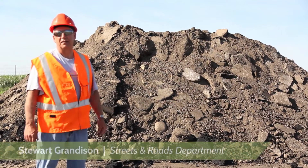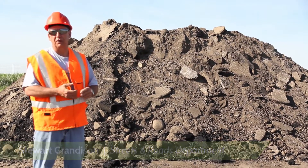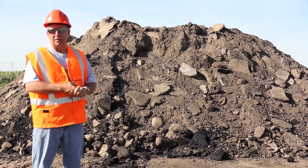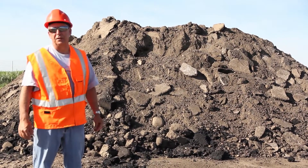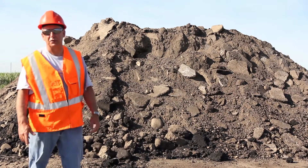What we have here behind me is asphalt chunks that have come from the old Safeway building, which is our new police station, and before that it was actually the Wheat City Arena. This asphalt here behind me is roughly 50-60 years old, some of it.